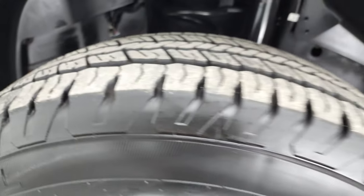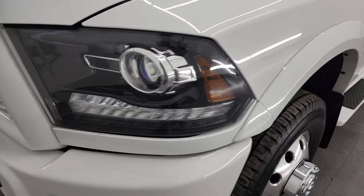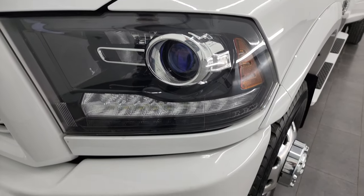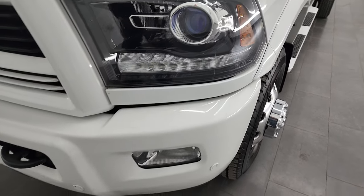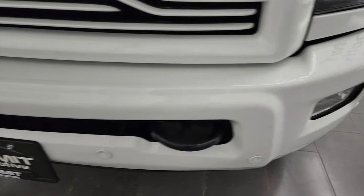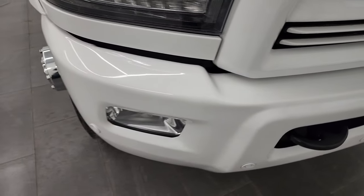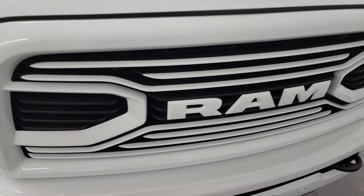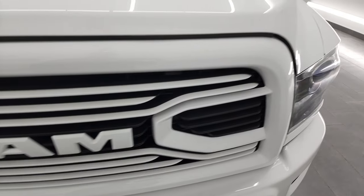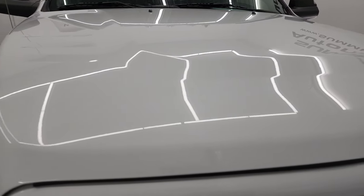I believe this is a two-owner out of New Hampshire and Florida. The sport package gives you the blacked-out headlight bezels, painted front and rear bumpers, projector lamp headlamps, LED running lights, factory fog lights, front bumper parking sensors — and the front bumper is absolutely perfect. You get the painted grille and RAM logo as well, part of that sport package, and the hood is in absolutely perfect condition.